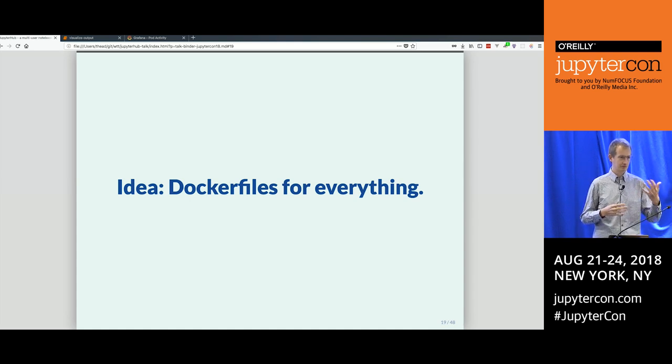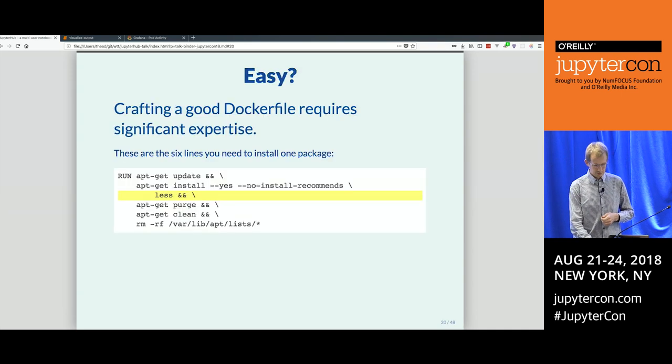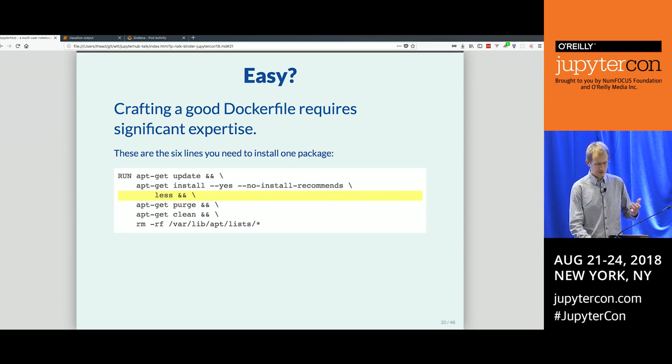In the computing world, this is called Dockerfiles — which, in Binder, we think is the best approach for sharing how to construct the environment to run your code. The problem is that crafting good Dockerfiles requires a surprising amount of skill and expertise most people don't have. For example, a correct way to install a tool like 'less' requires six lines of code in your Dockerfile — and most people wouldn't know to write all of that every time.